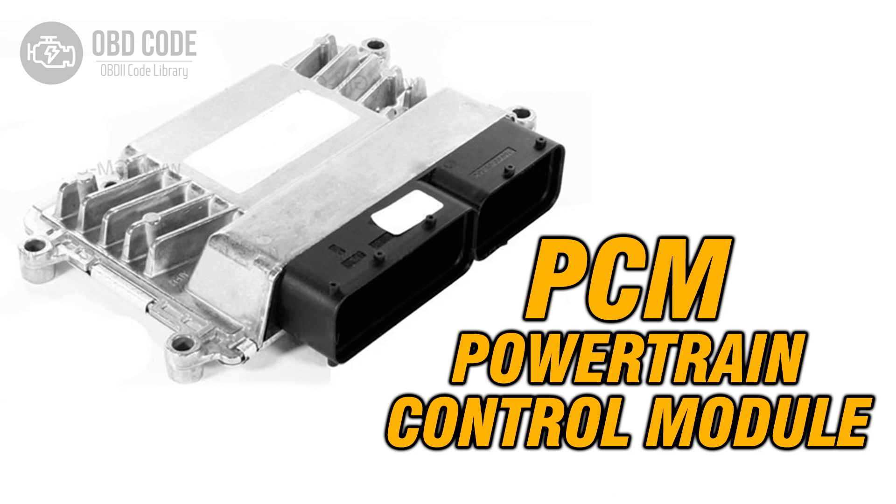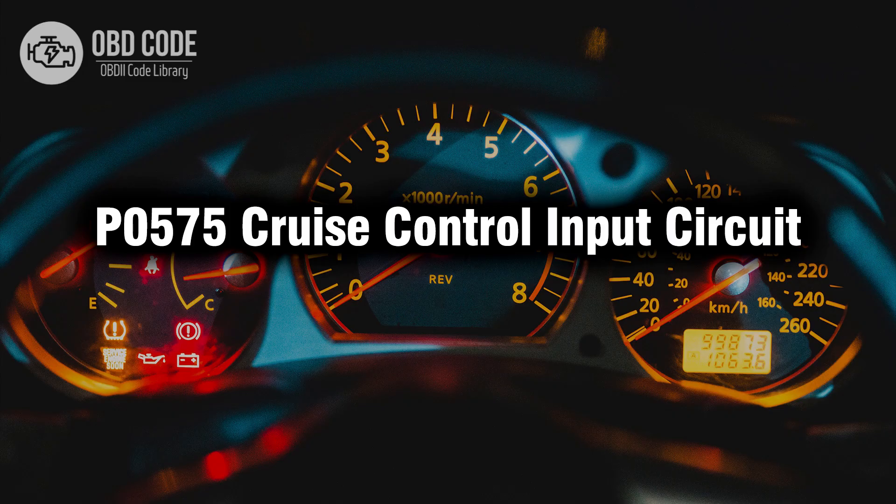If all other components check out, consider the possibility of a faulty PCM. This would require professional diagnosis and potentially PCM replacement. Thank you for watching this video, don't forget to leave a like and a comment. See you next time.